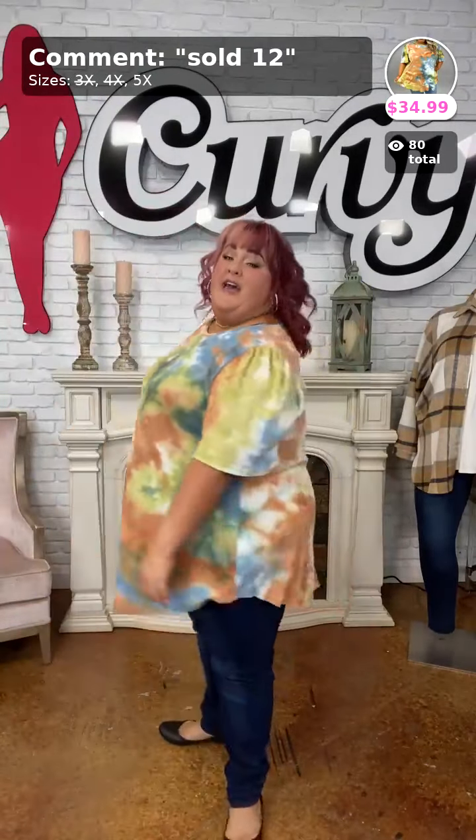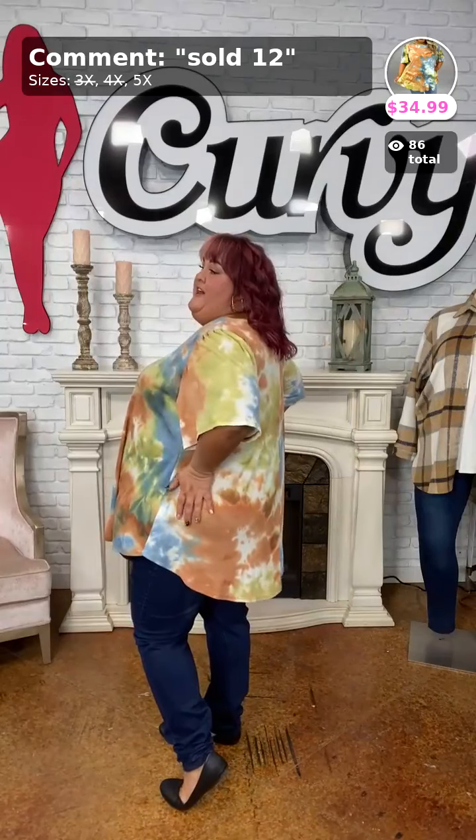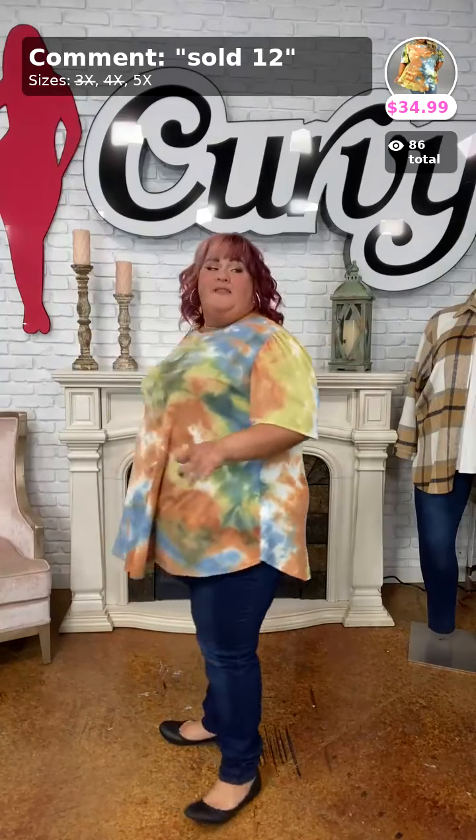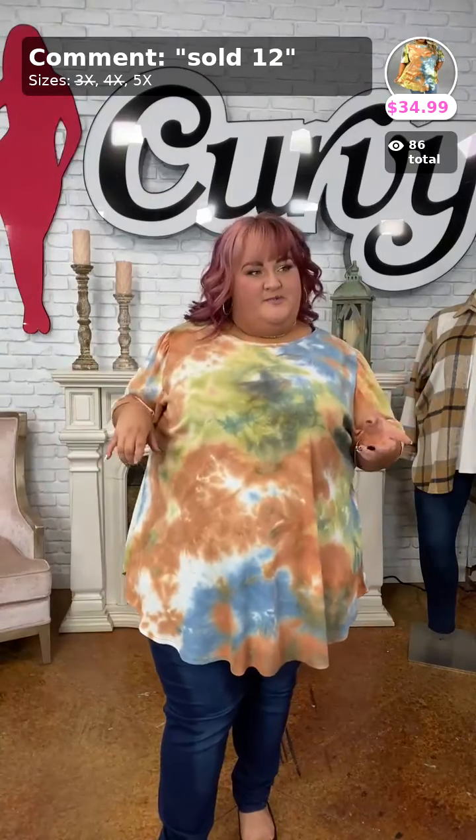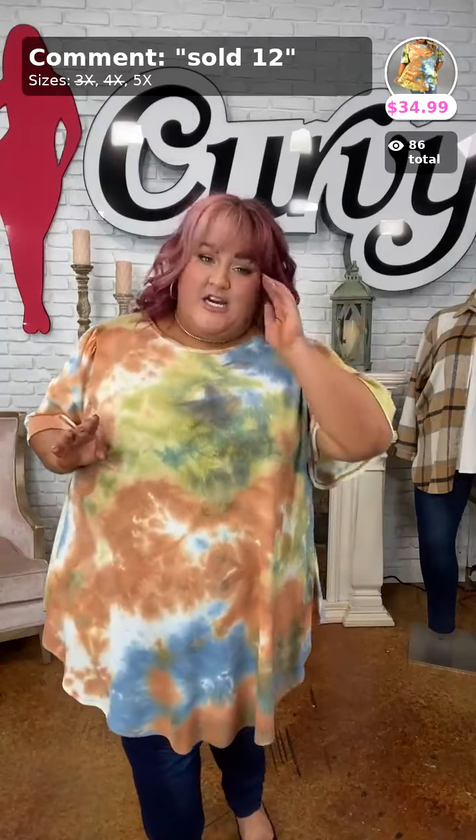You've got plenty of room in the sleeve — not going to worry about your arms at all — and again we have full coverage for the back. As for Christmas raglans, we don't have any just yet — stay tuned.